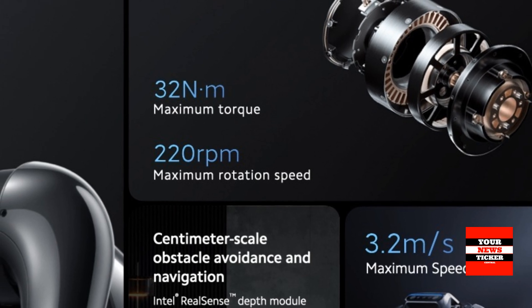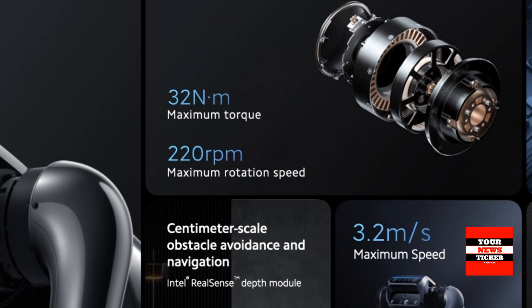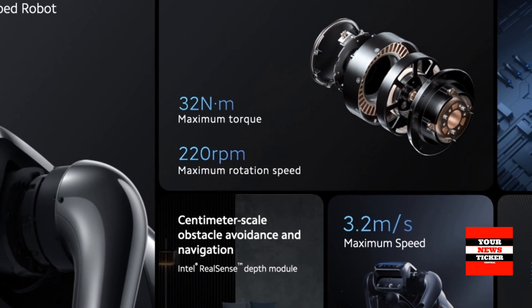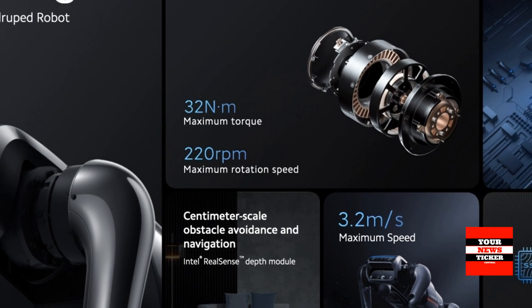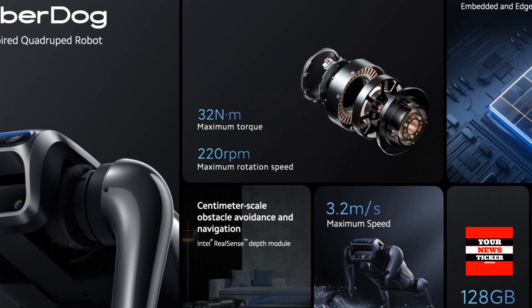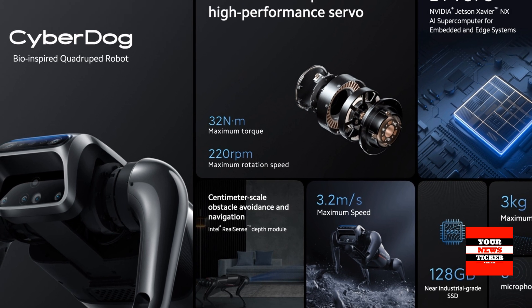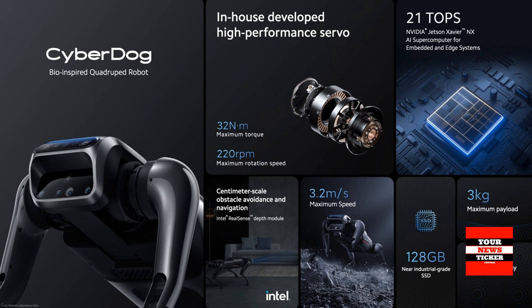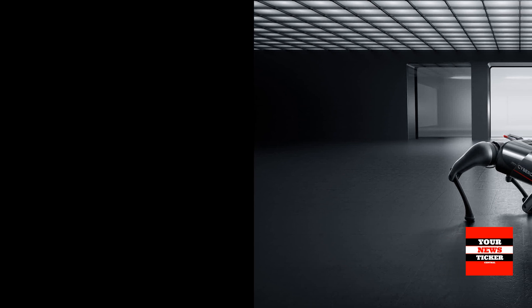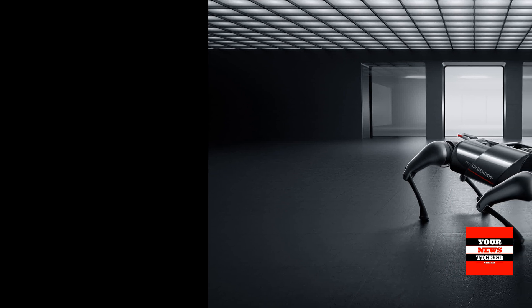The CyberDog robot dog relies on Xiaomi imaging technologies that the company uses in its smartphones. It is equipped with interactive AI cameras, binocular ultra-wide-angle cameras, as well as an Intel RealSense D450 depth sensor, and can be trained using computer vision algorithms. All of these sensors are used to operate autonomous object tracking and movement.